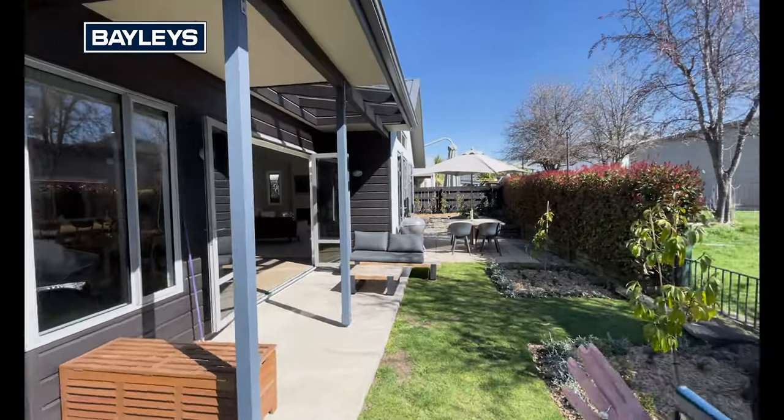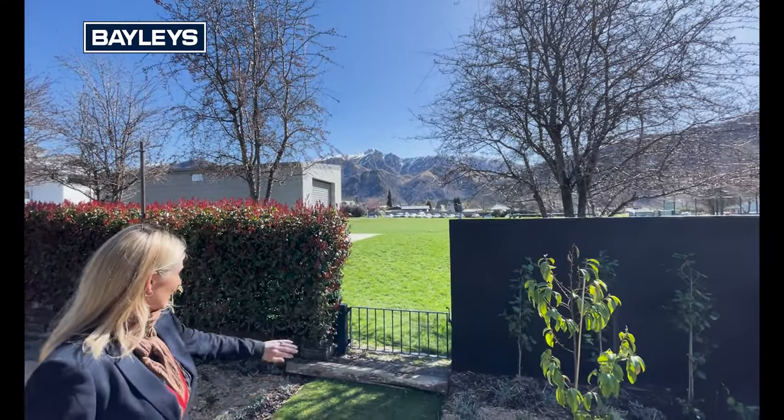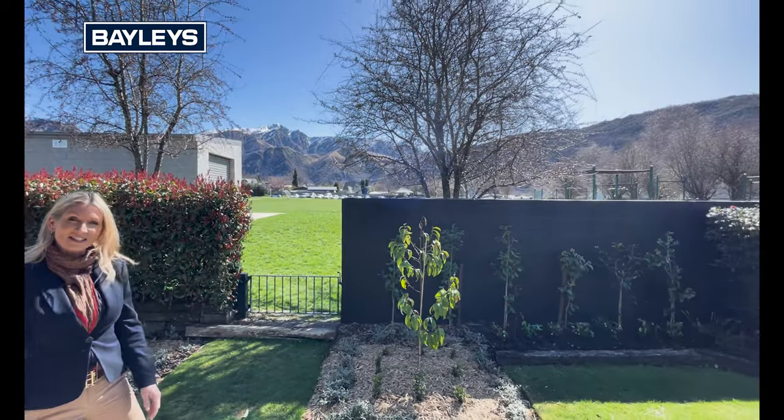This is such an incredible family home. You've got the convenience of the primary school just adjacent to us here — the kids can just do a little walk through the gate and they'll be there at school.